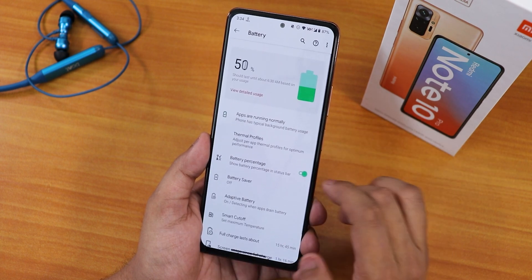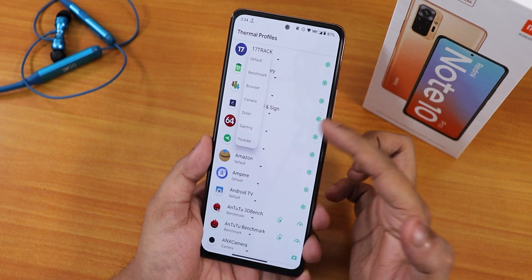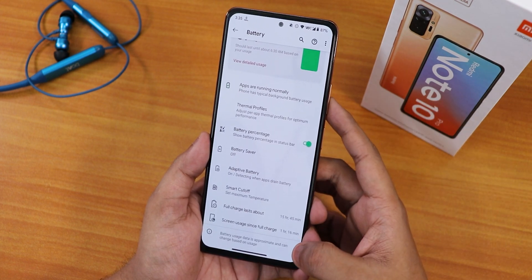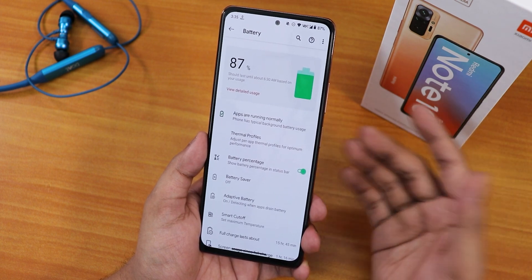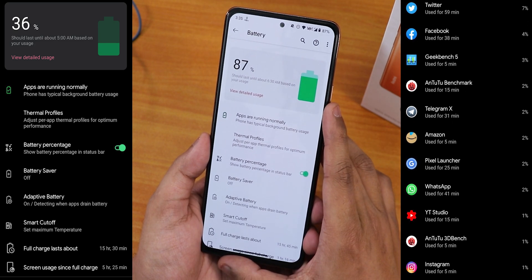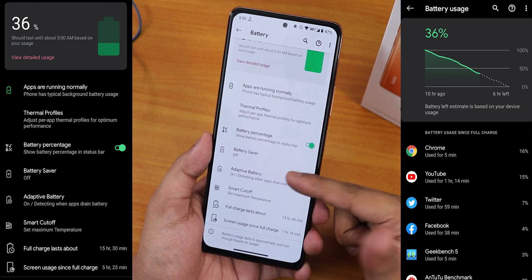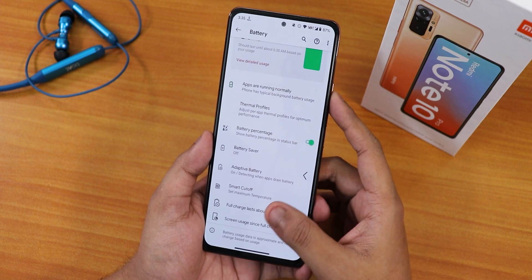In the battery settings we have battery percentage and full battery usage. There are thermal profiles — you can change between default, benchmark, browser, camera, dialer, gaming, and YouTube. We have battery saver, adaptive battery, smart cutoff, and full charge duration prediction. In terms of battery life, this ROM gives about five and a half to six hours of screen-on time from 100% to 30%, even with 120Hz. Fast charging is also working fine.